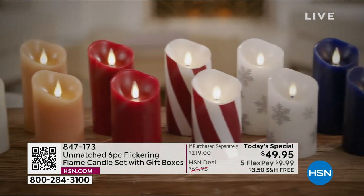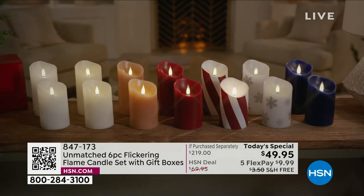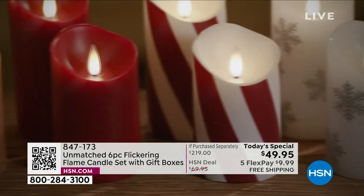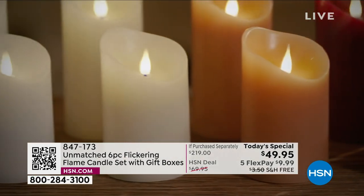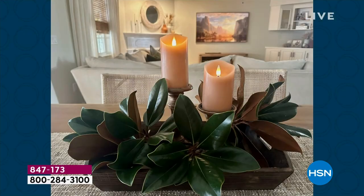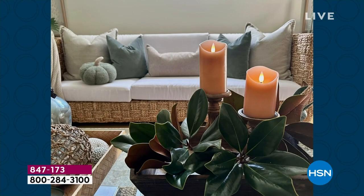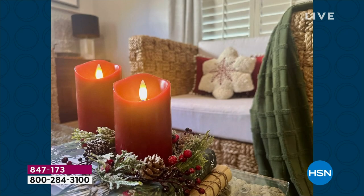The way that they flicker, the way they move — and the fact that these are 360. There are a lot of different candles out there that are flameless. A lot of them have one-dimensional technology — they're flat. So it doesn't really look anything like a real flame. These look like flames. So much so that you're going to touch them and say 'really?' And they not only flicker, but they move — just like a real flame. This is incredible technology.